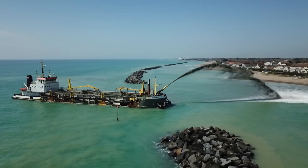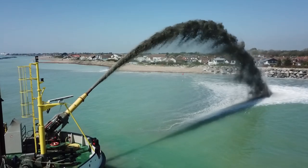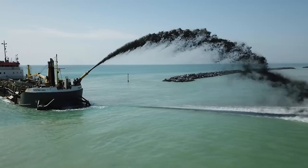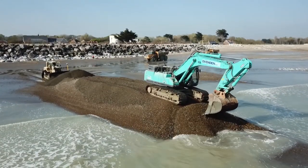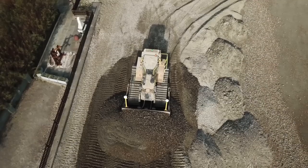Those residents are quite happy that the shingle has come in because the material was delivered just before storms Ciara and Dennis, so they were very much better protected due to the shingle being on the beach at that time. Recharging the beach required spraying large quantities of shingle from a dredger at high tide when the dredger could get as close to the shore as possible, in a technique known as rainbowing. Once the shingle has been sprayed onto the low tide area of the beach, it is moved by dumper trucks and then spread and profiled on the eroded areas to create the new beach.